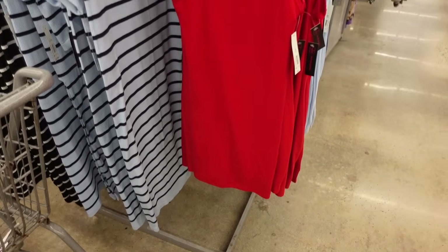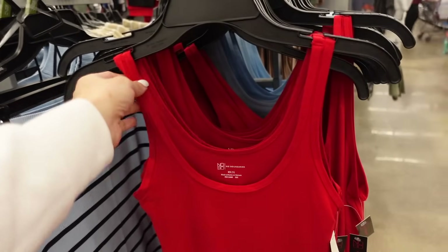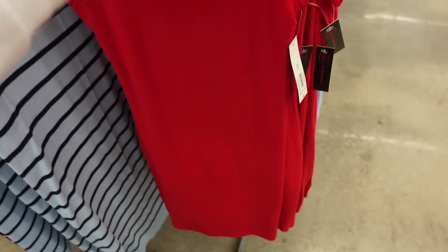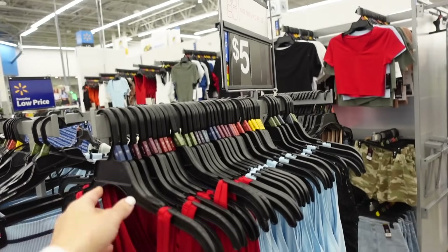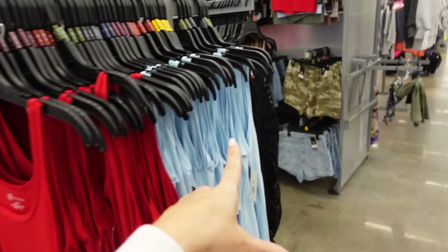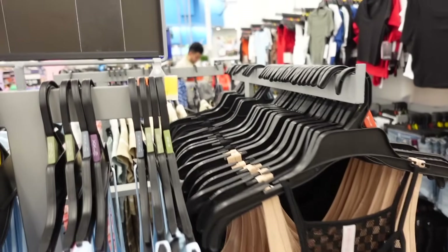Sneak peek item — dresses from No Boundaries. They have thicker straps, scoop neckline, fitted through the body, same fit through the back. These are available online only and they're only $5. Comes in red, beauty blue, beige, and black.